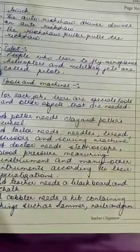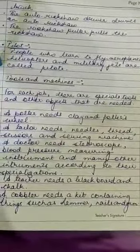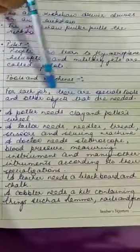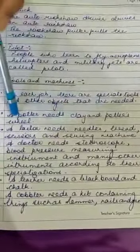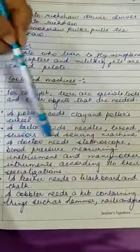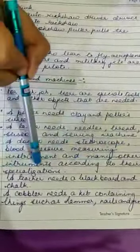I will now start the next topic — tools and machines. To do each and every work, we require some machines and tools. For each job, there are special tools and objects needed to do that work. For example, a potter needs clay and a potter's wheel. A tailor needs a needle, thread, scissors and sewing machine. A doctor needs a stethoscope, a blood pressure measuring instrument, and many other instruments according to their specialization.